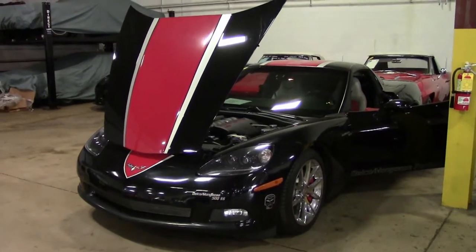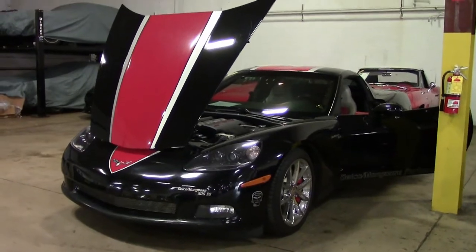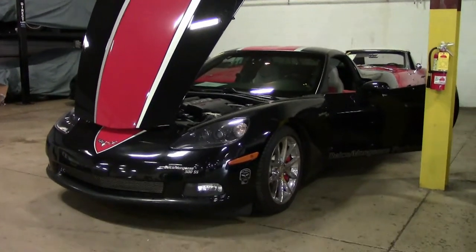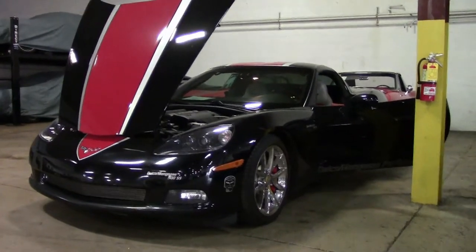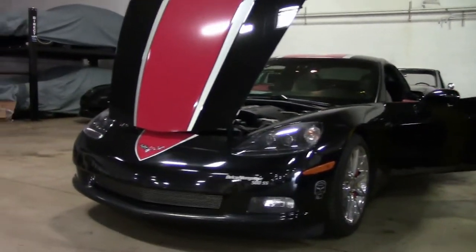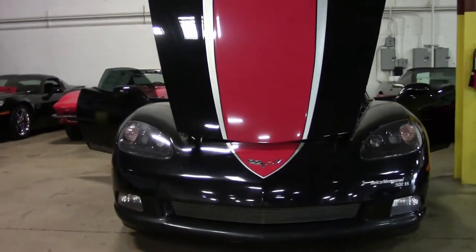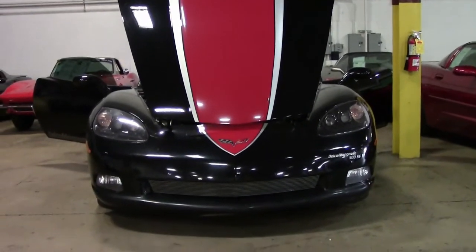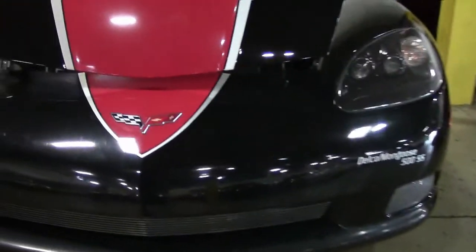The standard 2008 engine was the new LS3. It increased from 364 cubic inch 6.0 liter to 376 cubic inch 6.2 liter, and from 400 to 430 horsepower. Cylinder heads had Z06-style large valve port design with larger, straighter intake ports. Intake valves had hollow stems in a 9% larger diameter, and the camshaft had a 5% greater lift.